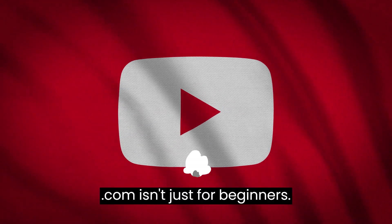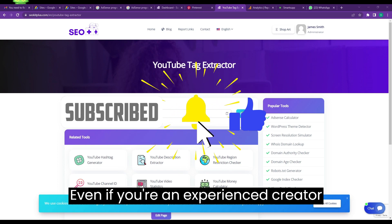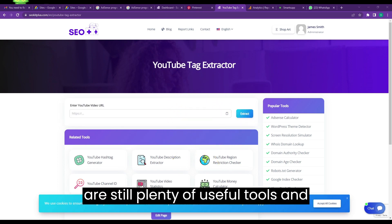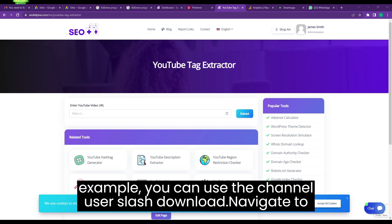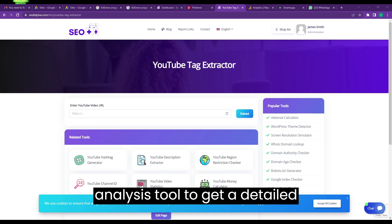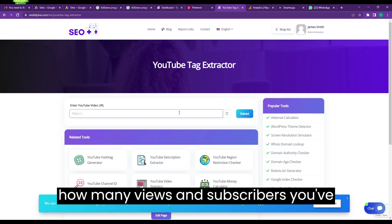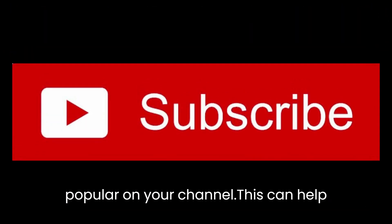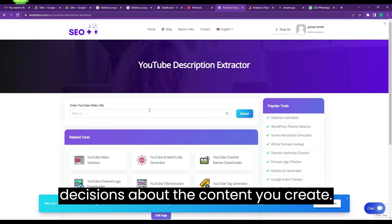But seokitplus.com isn't just for beginners. Even if you're an experienced creator with a well-established channel, there are still plenty of useful tools and resources on the site. For example, you can use the channel analysis tool to get a detailed breakdown of your performance, including how many views and subscribers you've gained over time, and what types of videos are the most popular on your channel. This can help you identify trends and make informed decisions about the content you create.